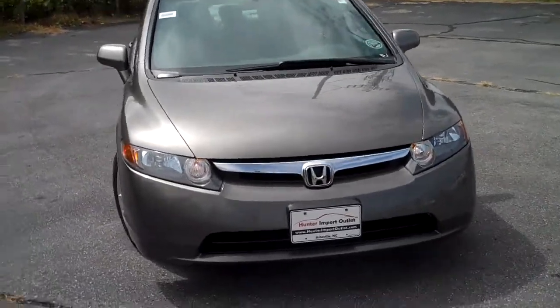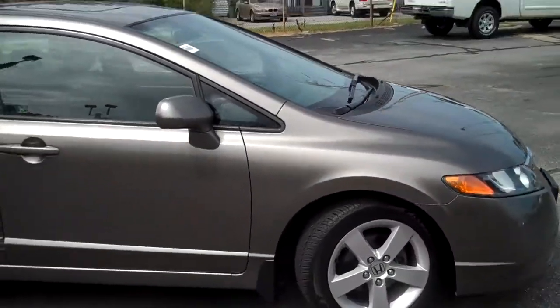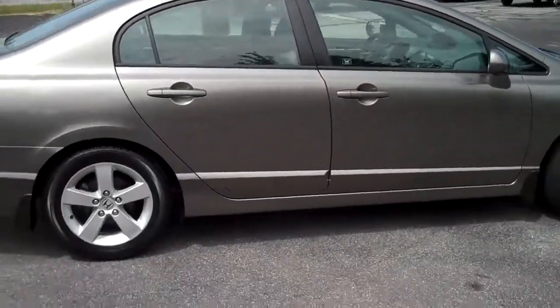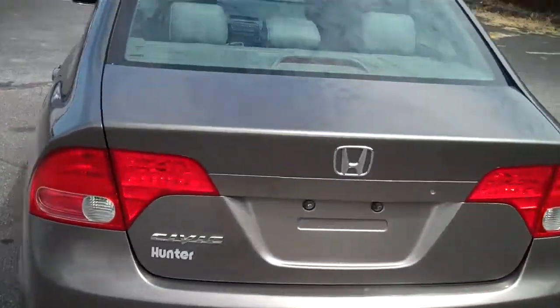This is a 2006 Honda Civic. It's got a good-looking charcoal gray with a little hint of tan in there. It's got a sunroof, alloy wheels, plenty of tread life on the tires, leather seats — a good-looking, clean car.